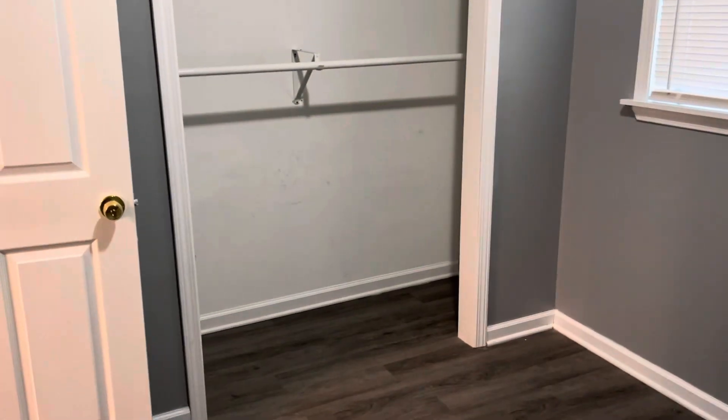This is your first bedroom. Nice walk-in closet.